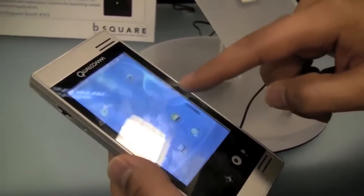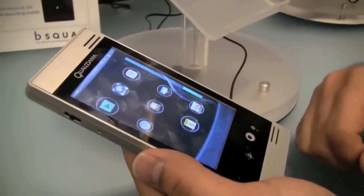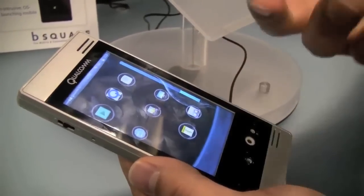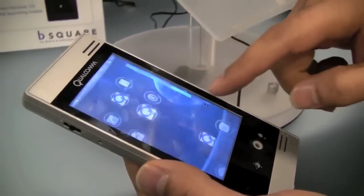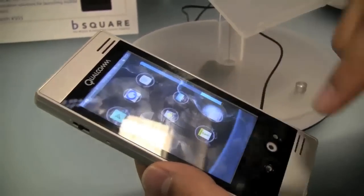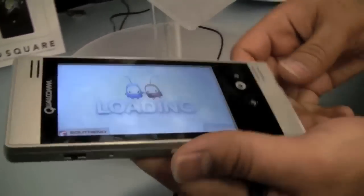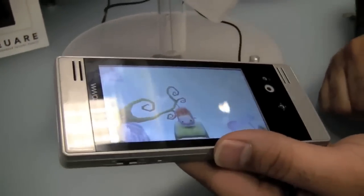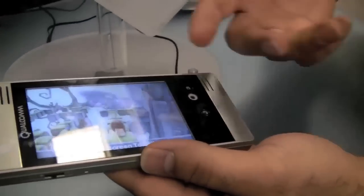Another really cool thing that you can do with the future Snapdragon chipset is the graphics capability. We have an Adreno 205 core in this, and what you can do is really develop console-level, console quality games on this device. This is a game called Ilomilo. It's really cute.